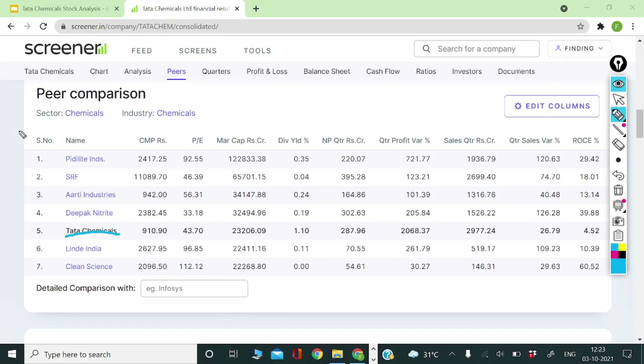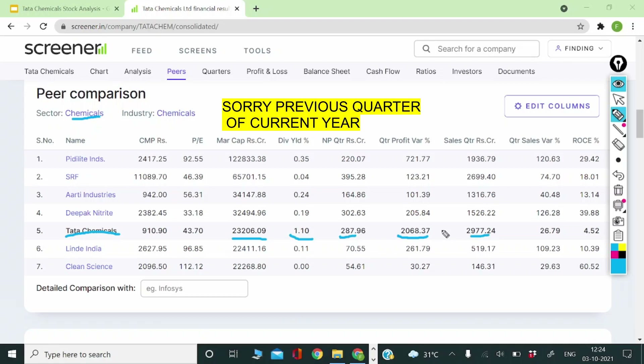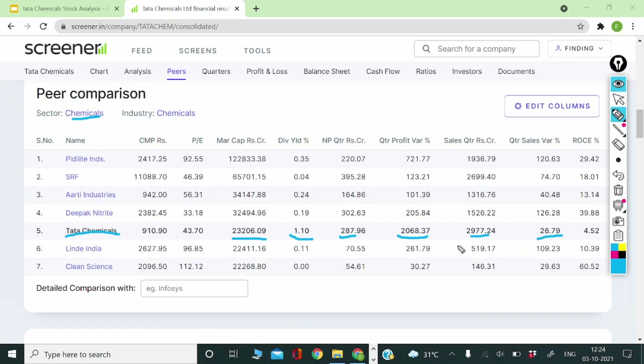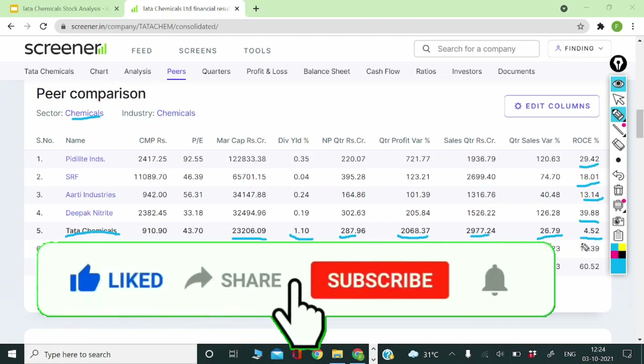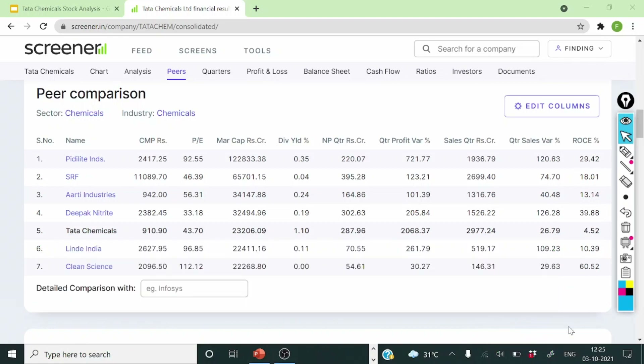Comparing Tata Chemicals with its peers in the chemical industry — Palite Industries, SRF, RT Industries, Deepak Nitrite — Tata Chemicals ranks 5th by market cap, but has the best dividend yield above 1%. Net profit and sales per quarter are also large for Tata Chemicals, and the change in quarterly profit is the highest among peers, though this is partly because the same quarter in the previous year was weak. Quarterly sales improved by approximately 27%. However, return ratios are lacking — peers show ROCE of 29, 18, 13, and 39, while Tata Chemicals is only at approximately 5%, which the company would need to improve going forward.